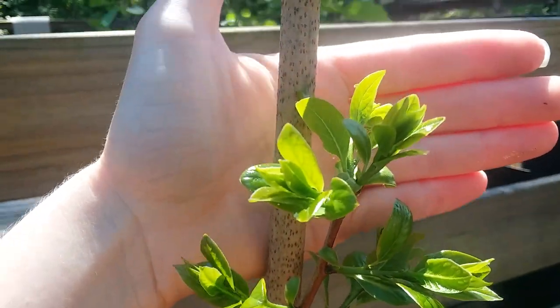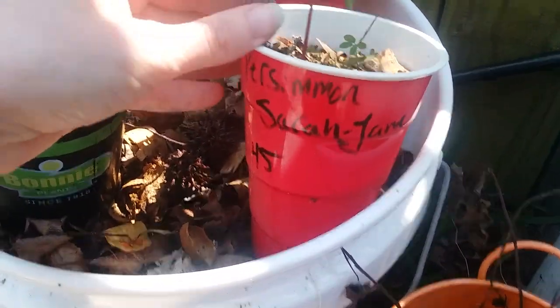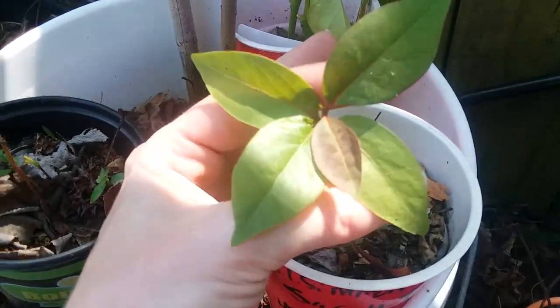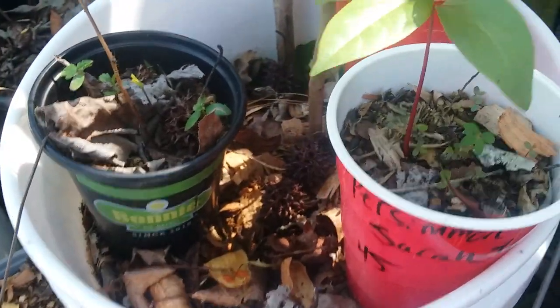I think it was around March 20th when this seed sprouted. It was smaller than this one here, which is a seedling from this year — this was the first one that sprouted this year. So this one's going to get its own container once I find a bucket to put it in.